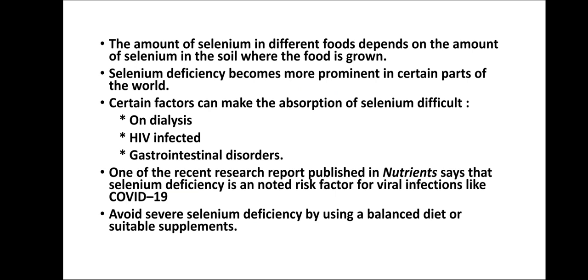One recent research report published in Nutrients states that selenium deficiency is a noted risk factor for viral infections like COVID-19. So it is most important for us to avoid severe selenium deficiency, and it can be done by using a balanced diet or suitable supplements.